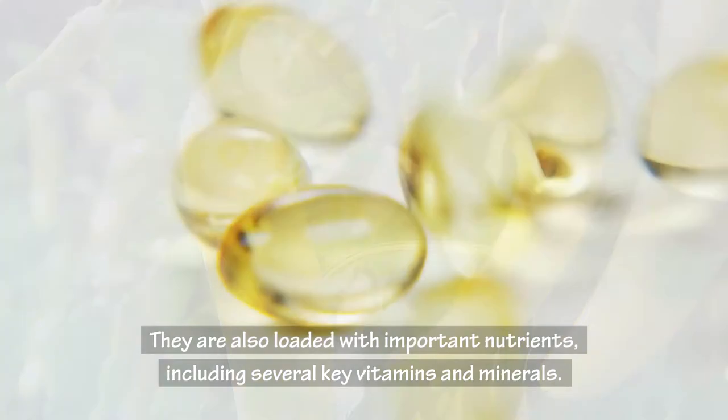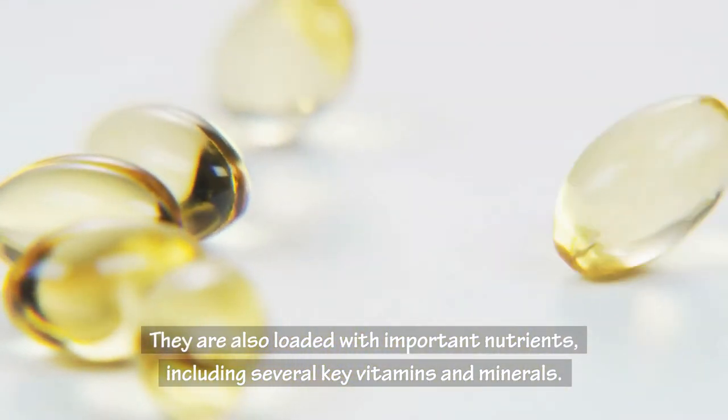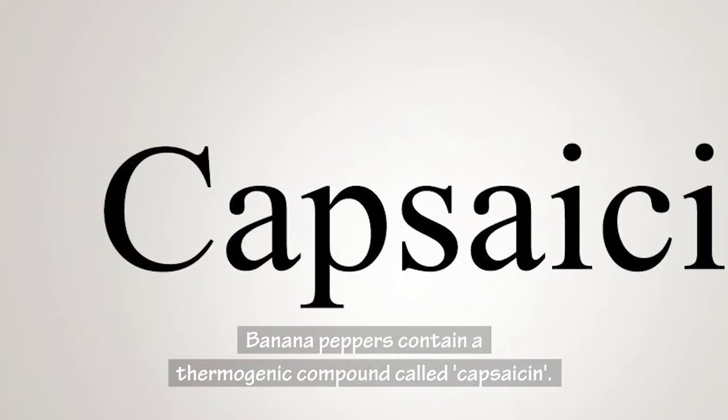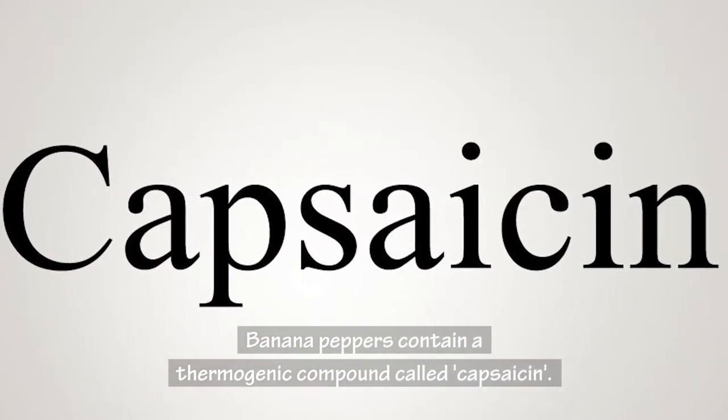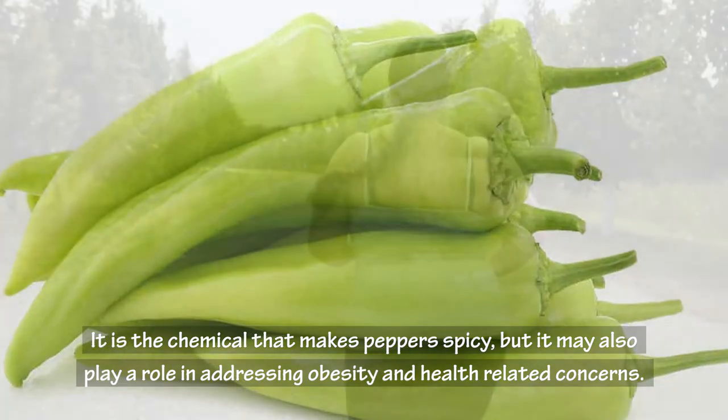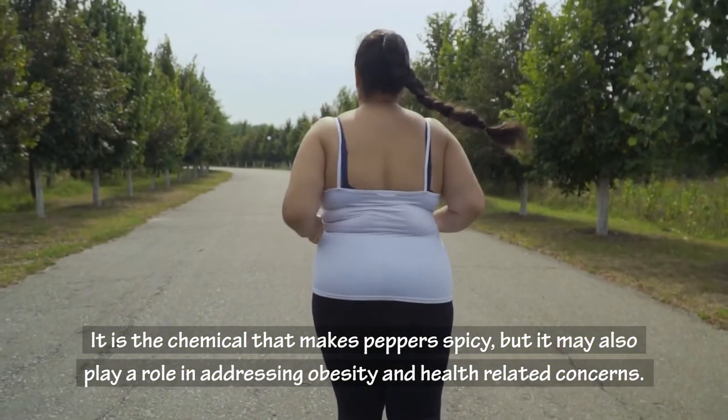They are also loaded with important nutrients, including several key vitamins and minerals. Banana peppers contain a thermogenic compound called capsaicin — the chemical that makes peppers spicy — but it may also play a role in addressing obesity and health-related concerns.